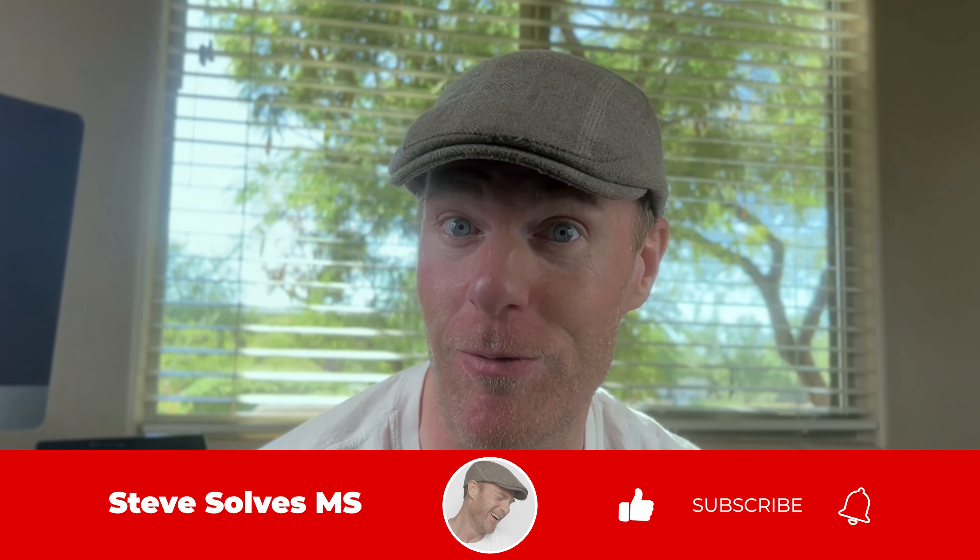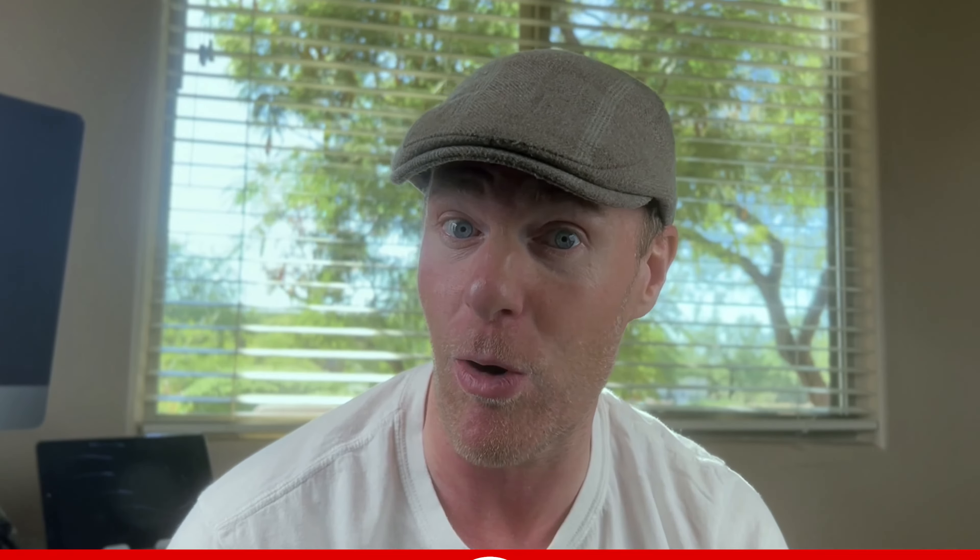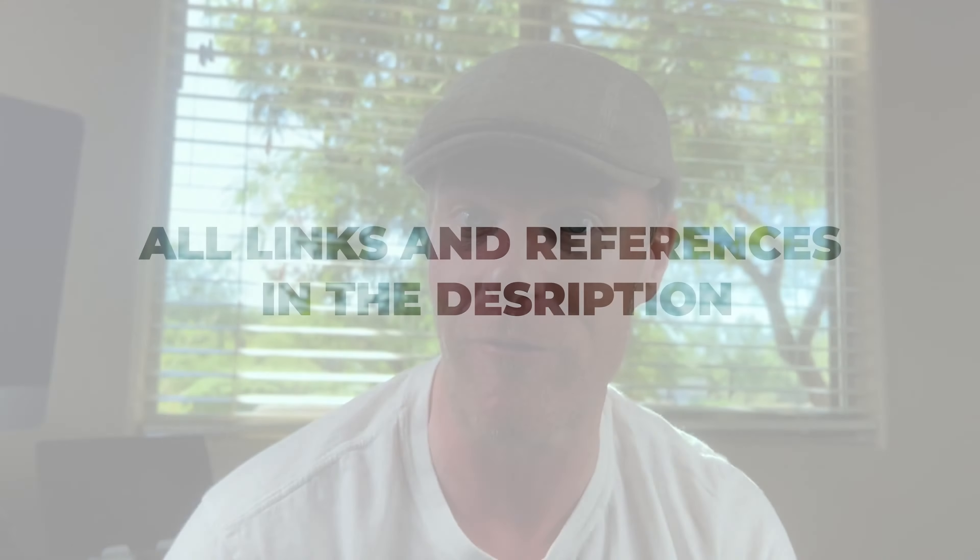Hey, it's Dave. In this video, not only am I going to explain to you how to stop MS and its symptoms, but I'm also going to show you the trigger that will prevent MS from ever coming back. Make sure to watch this whole video. I'm going to quickly cover the four essential elements of recovery and tell you why they are so essential.